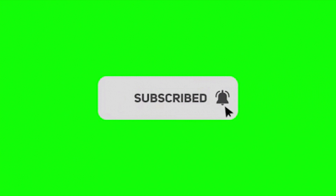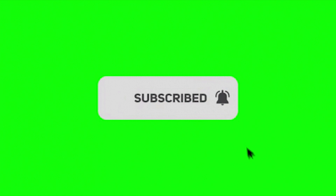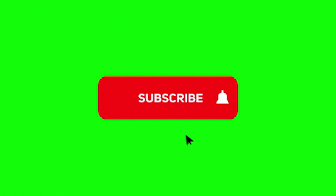So before we start the video, I'd like to ask you guys to please consider subscribing to the channel and liking the video as it helps the channel grow. So let's get into it.